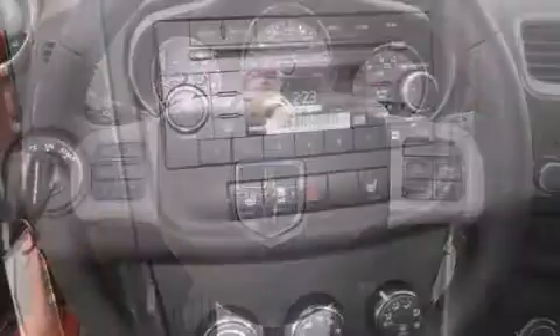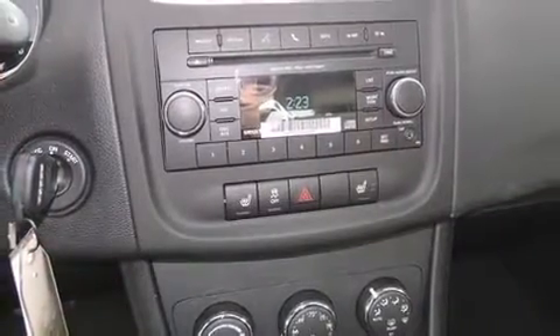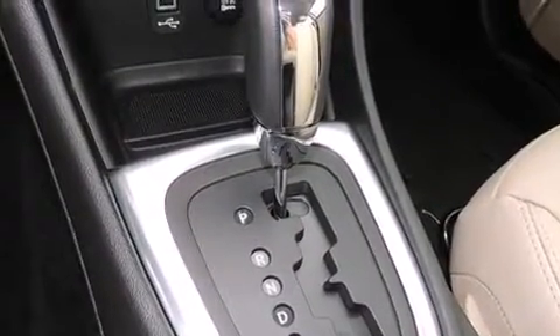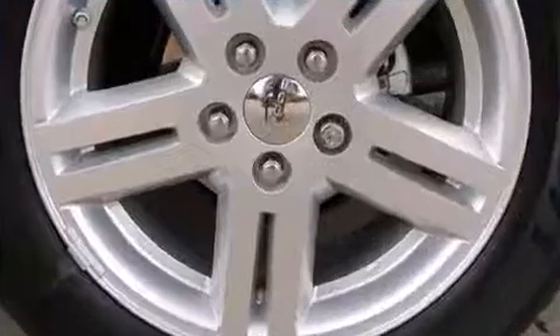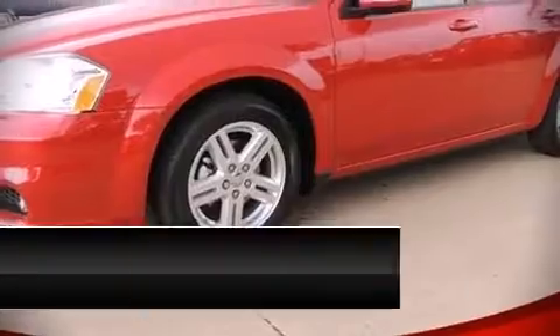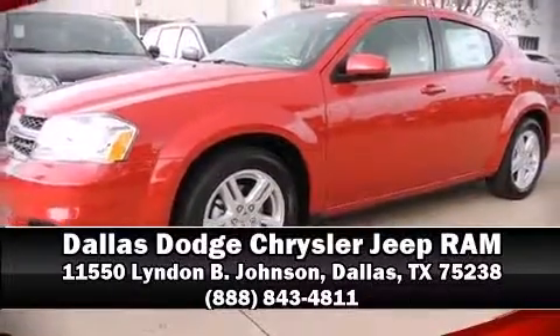A security system and four-wheel disc brakes with ABS round out the safety package. Electronic stability control ensures solid grip on the road surface no matter how challenging the driving conditions. Our sales reps are extremely helpful and knowledgeable — come on in and take a test drive.